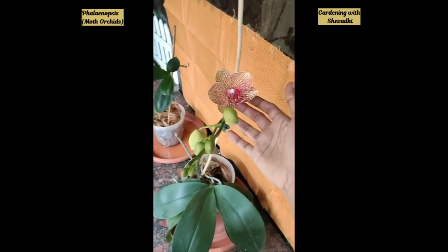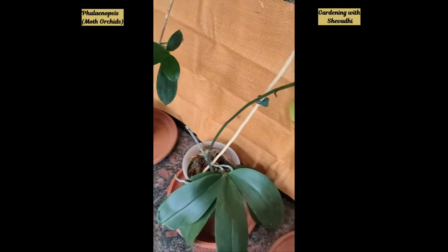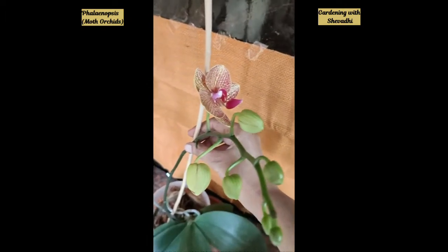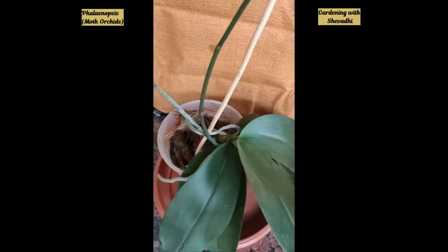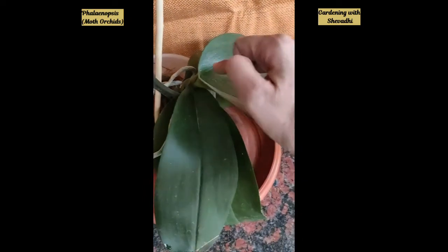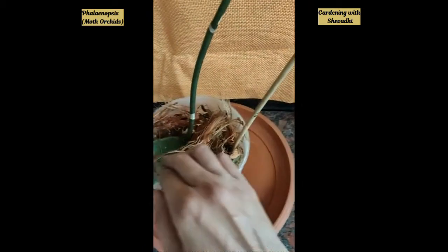Make sure you give support to the plant. What I've done is taken a bamboo stick and used a clip to secure the flower stalk firmly so it won't break. Another important thing — be extremely careful when watering. If any droplet of water settles between the leaves, it can cause damage to the stem.